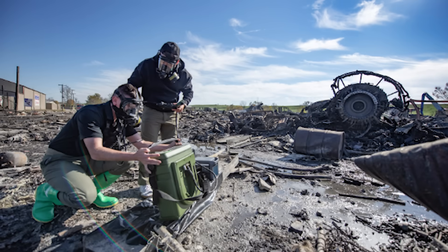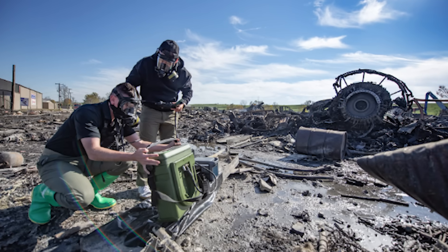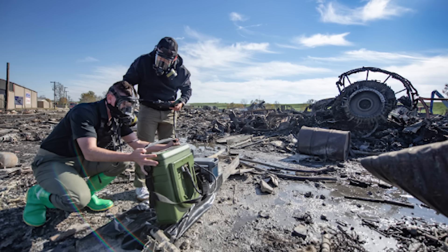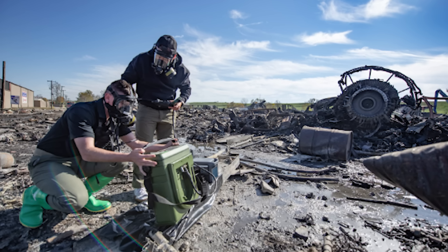Starting with the NTSB's latest on-the-ground work — they've confirmed something chilling. The left engine separated from the wing during takeoff, and the bulk of the pylon, that's the structure that attaches the engine to the wing, was still physically attached to the engine when it came off. That detail is critical because it focuses the investigation on the attachment points and the structural integrity of that area.